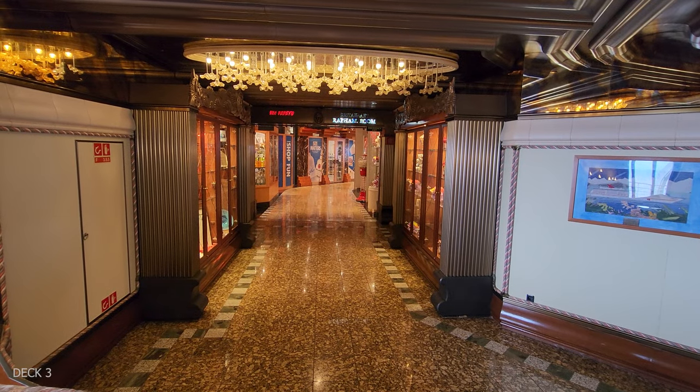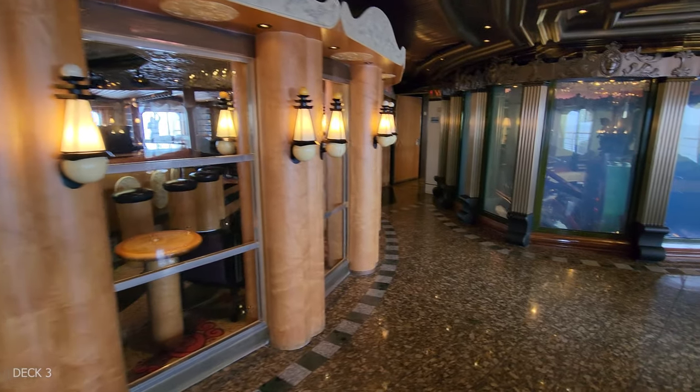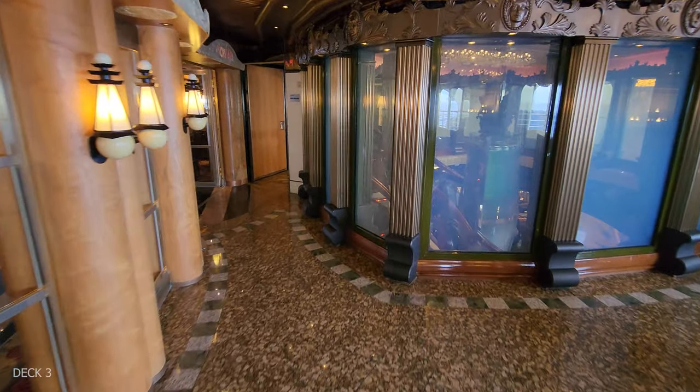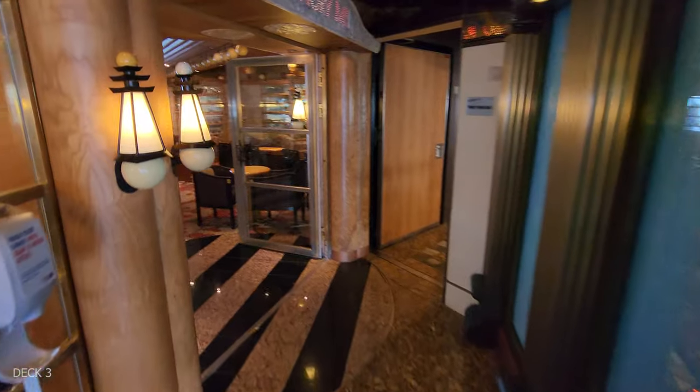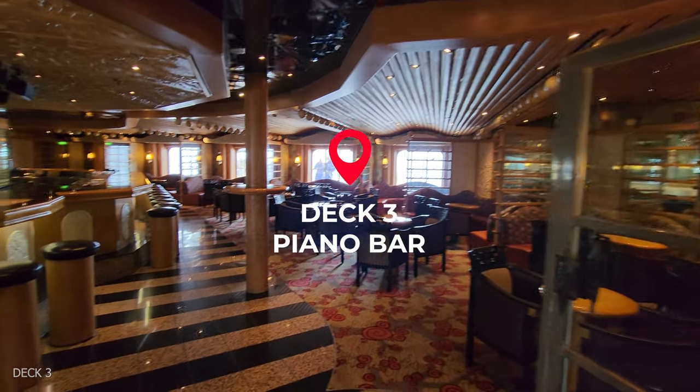Coming from the shops, we're actually going to head into the piano bar, which is right here on the left-hand side. I actually really like this piano bar — it's big, there's a lot of seats, and there's a huge bar.